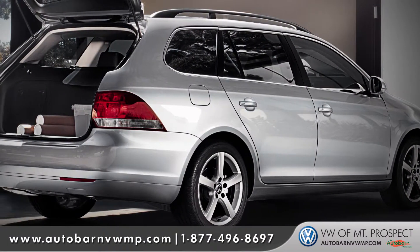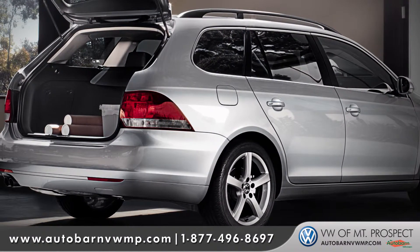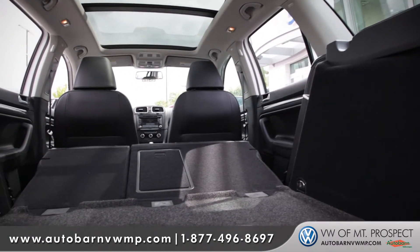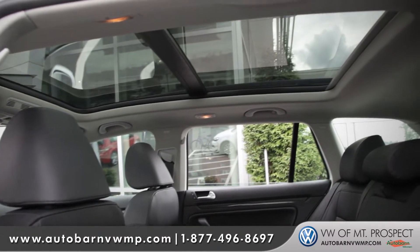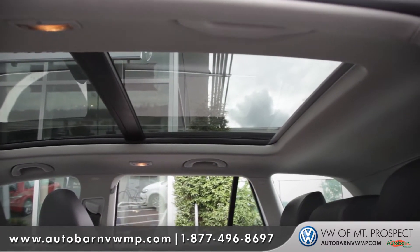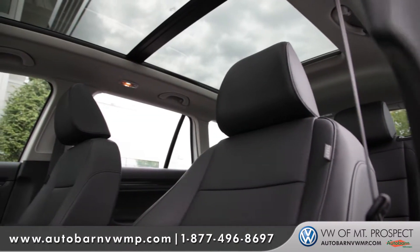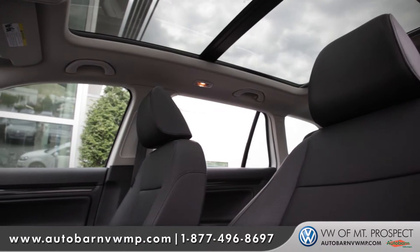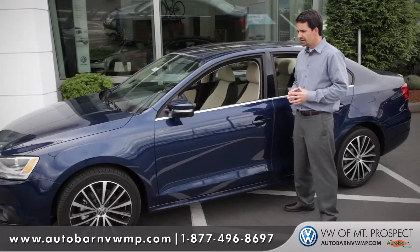The Jetta is also offered in a sport wagon model. This vehicle offers almost 70 cubic feet of cargo space when the seats are folded down. One of the most popular features of this vehicle is the panoramic sunroof, giving you the ability to let light in — it covers the entire roof, really opens the vehicle up, and it almost feels like you're driving a convertible.